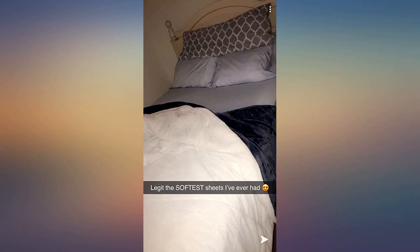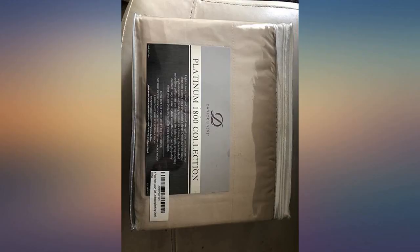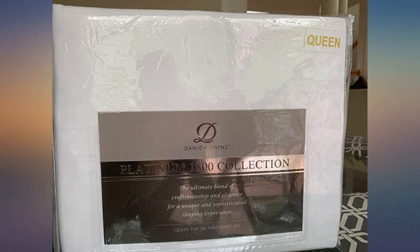I absolutely love this set. I purchased the all white. 5 stars for softness, perfect. 4 stars for wrinkle-free — it does wrinkle, but this material is fresh and you can easily get wrinkles out. 4 stars for stain resistance. I wasn't going to rate this one, but then I realized I've had it for over a month and it still looks new. Overall, 5 stars. I love the smoothness of the set.